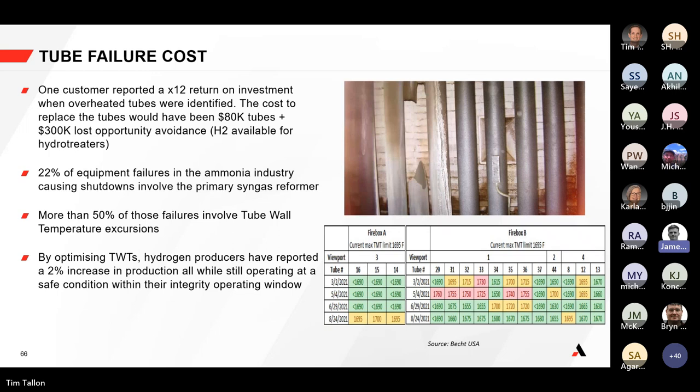We've done case studies analyzing maximum tube metal temperatures in a steam methane reformer. Where temperature excursions existed — highlighted in red — the cost to replace failed tubes would have been in the $300,000–$400,000 range, and the cost of preventing those failures through improved measurement accuracy would have been an additional $80,000. Small investments in measurement accuracy can offset very large replacement costs.